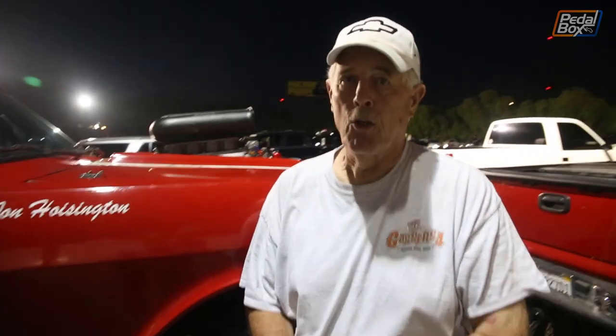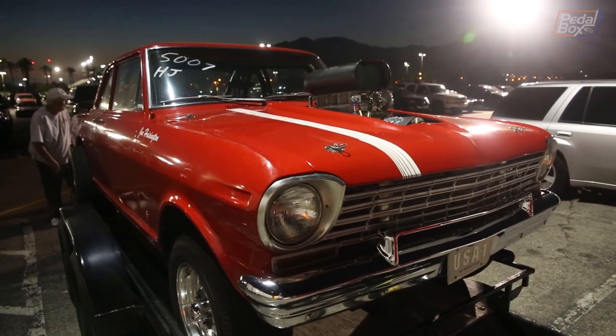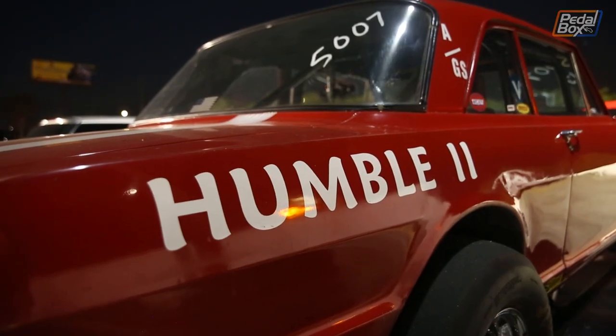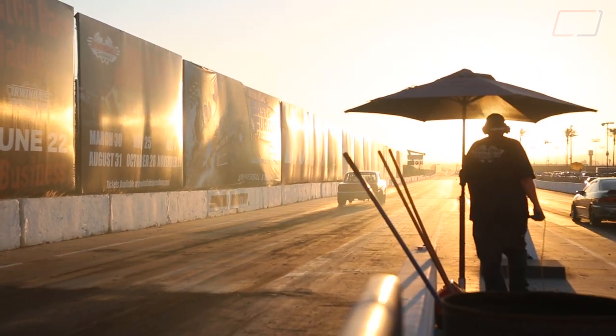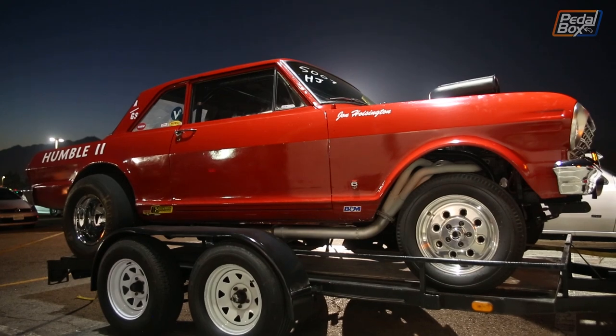Humble 2 is a 1963 Chevy 2 Nova with a 496, 871 blower and a Hillborn injection on it, and it runs very well. I also take it to the car shows and drive it on the street — it's street legal, yet I can still run it here at the racetrack. My best time is a 6.40 — that's all the faster I can go because I'm not licensed to run any quicker. I've had the car since Big Willie's track out in Wilmington and have enjoyed it ever since.